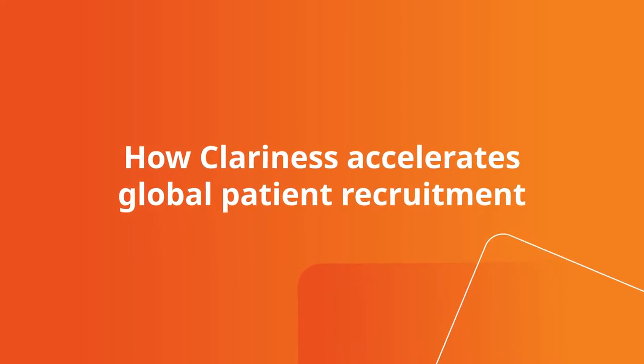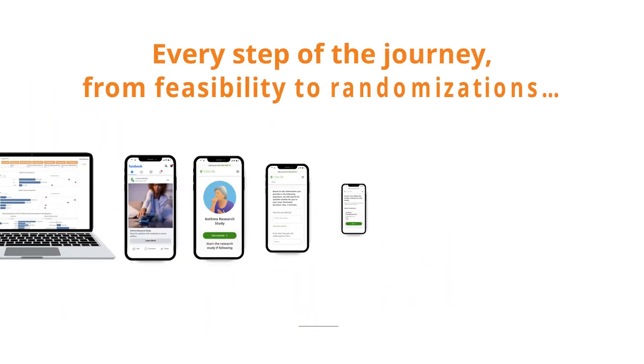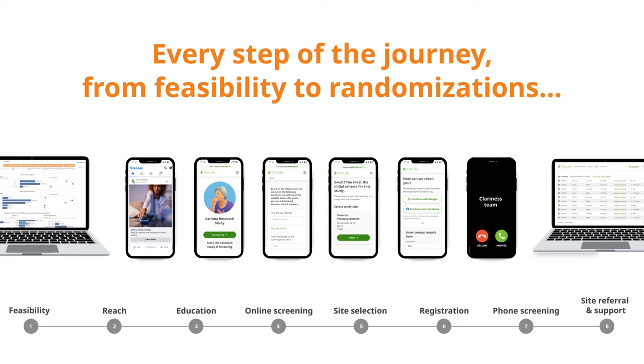How Clarinus accelerates global patient recruitment. From the initial protocol research to randomizations, here's every step of the Clarinus recruitment journey.